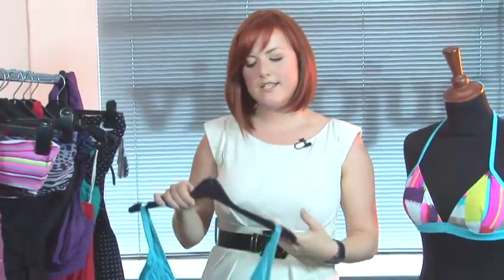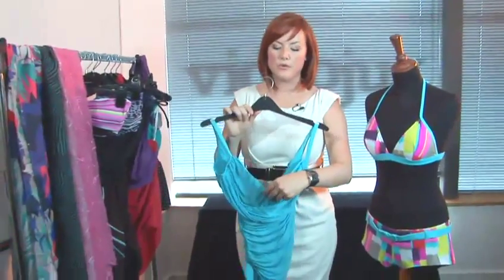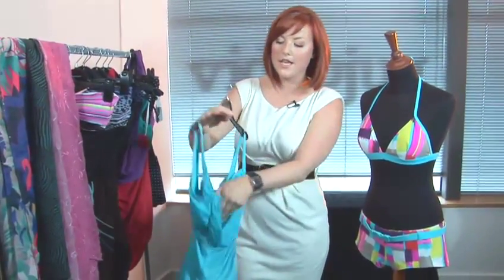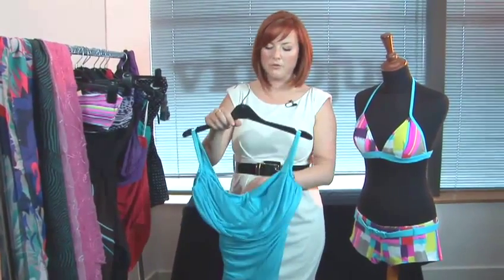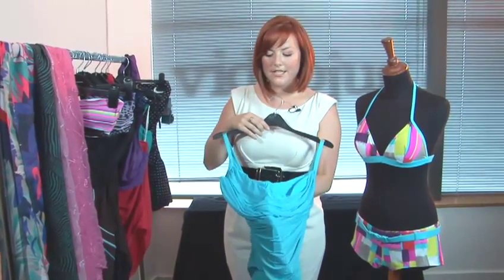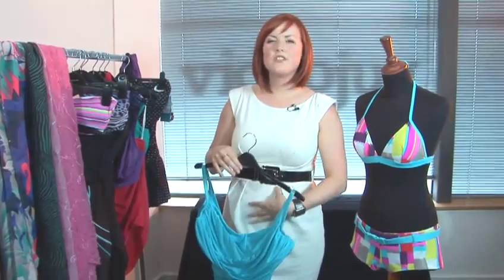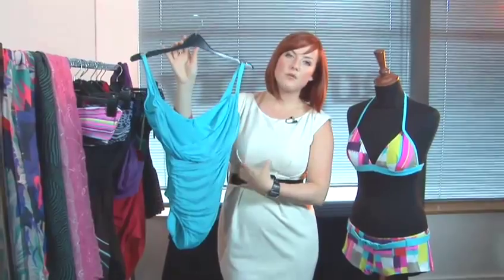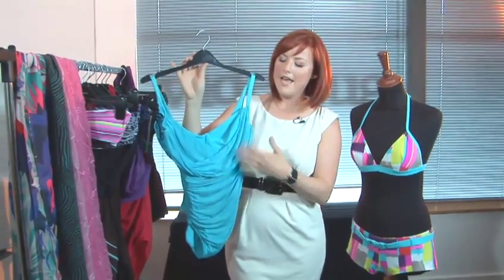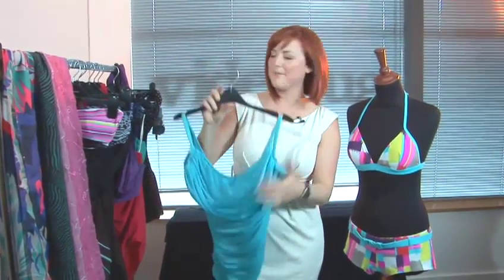Another fantastic option is if you're slightly conscious about your bust and you're worried about how it's going to look in a bikini, you can go for a swimsuit option. Now this swimsuit has cups built into it so you're just as comfortable as you would be in a normal bra. Again it has ruching details — sometimes when you have a bigger bust you can carry a little bit more weight on your tummy. So this flattering ruching detail really works to help lift your bust and to flatter your tummy as well at the same time.